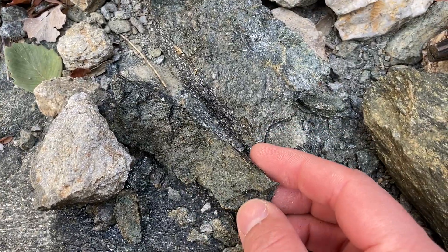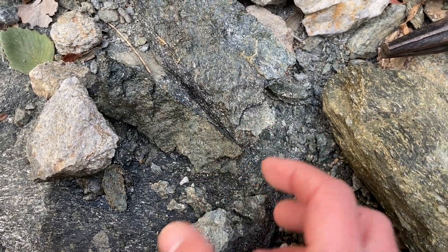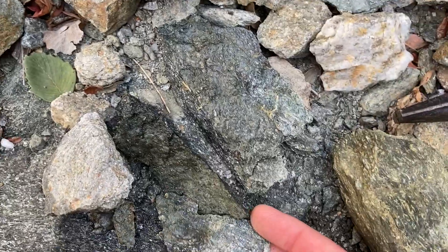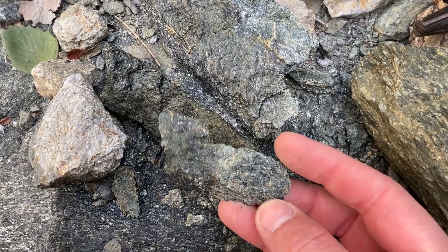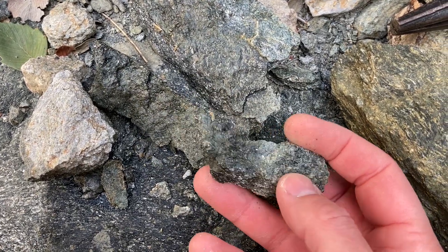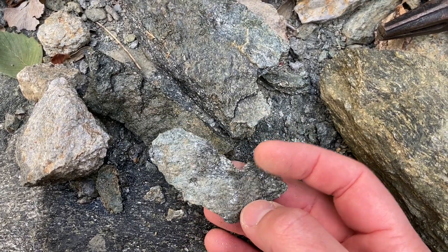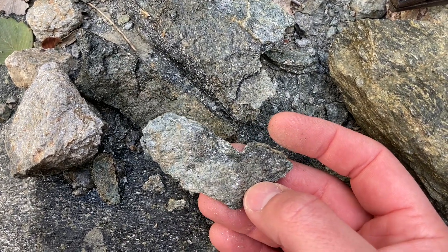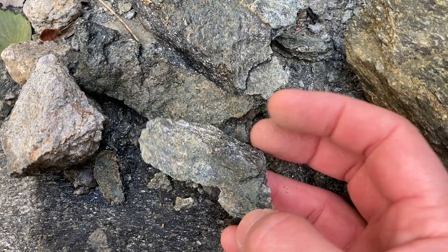The Roadside Geology book says this is low-grade metamorphose. I don't exactly understand what that means, but maybe it's related to how easily it comes apart. It also says the current understanding is that this stuff represents what was scraped off the top of the Farallon Plate as it subducted under North America. I think it was metamorphosed in the Cretaceous period — don't quote me on that though.